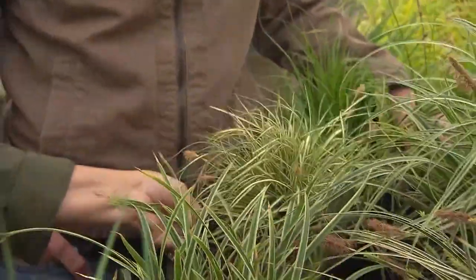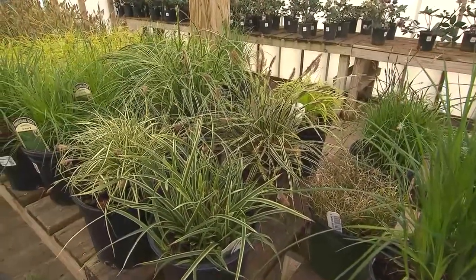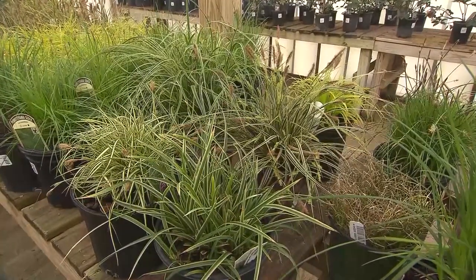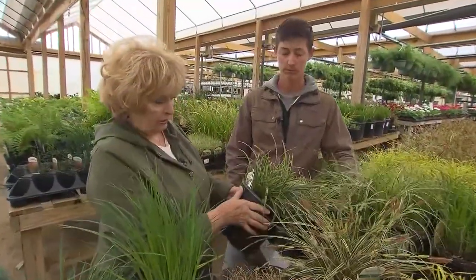That's the main thing, because when all the pretties go away, what is our foundation going to look like? These things actually will add color, texture, and harmony to the winter landscape as well. They have great function.